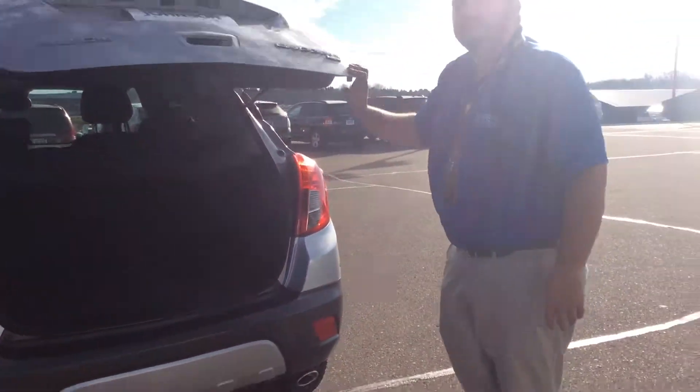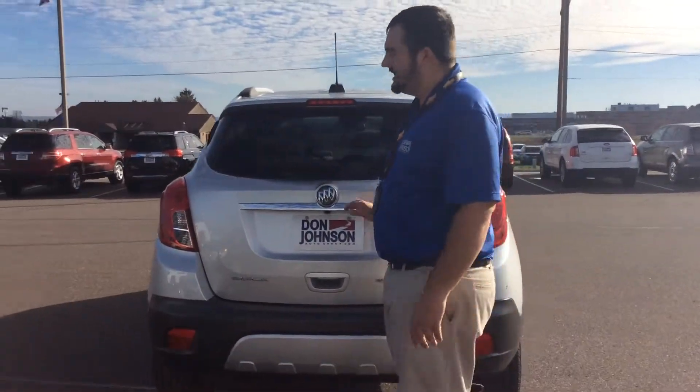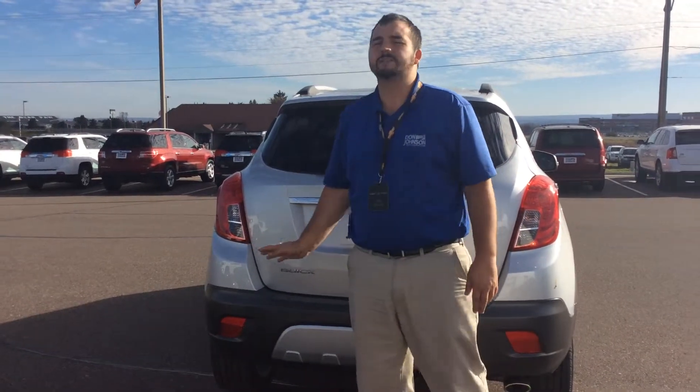The very nice thing about these SUVs — a lot of times they tend to get lower gas mileage. Not so much here. These actually will average about 30 miles per gallon on the highway.